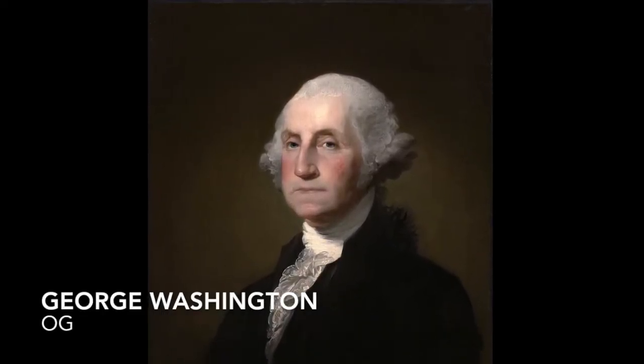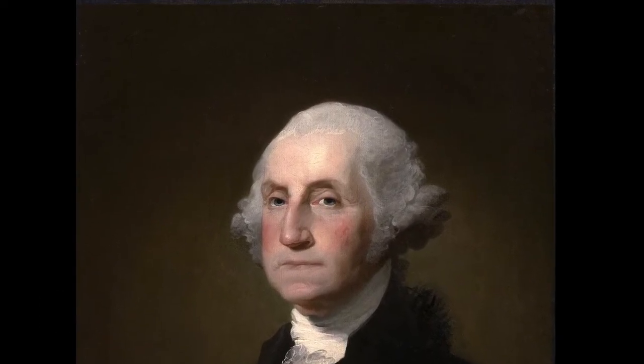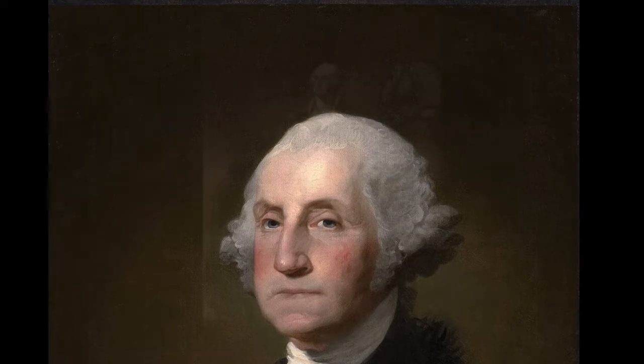George Washington, the first president of the United States from 1789 to 1797, was the symbol of freedom in our country for centuries.